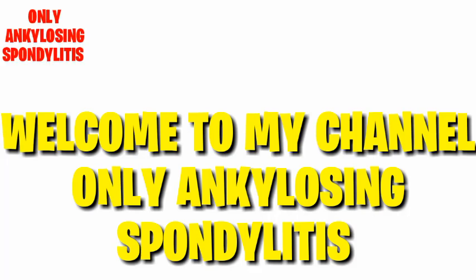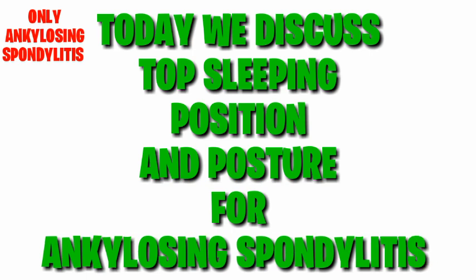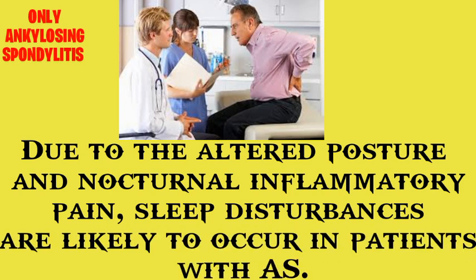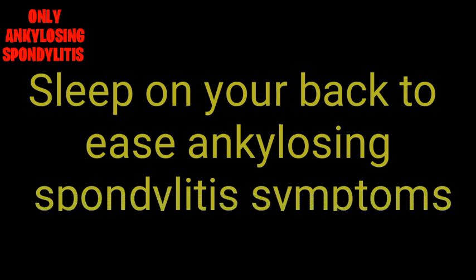Welcome to my channel, Only Ankylosing Spondylitis. Today we discuss top sleeping positions and posture for ankylosing spondylitis. Due to altered posture and nocturnal inflammatory pain, sleep disturbances are likely to occur in patients with ankylosing spondylitis. Periods of rest and inactivity can aggravate your symptoms, making sleeping a challenge, as the longer you are in bed the more pain you may experience.